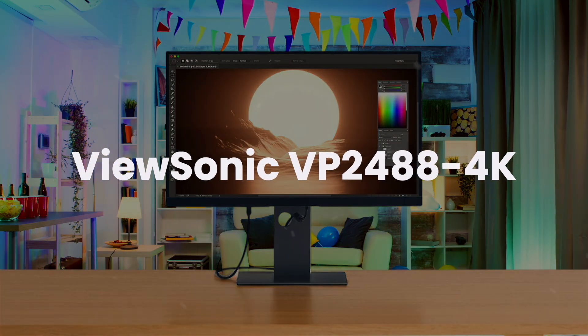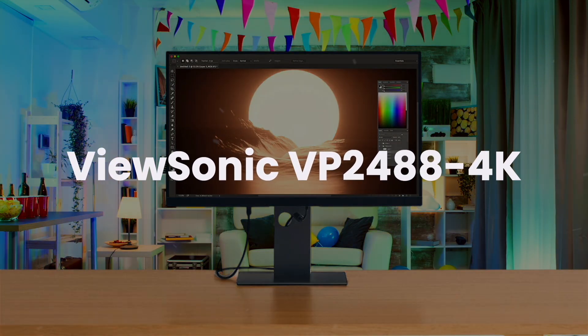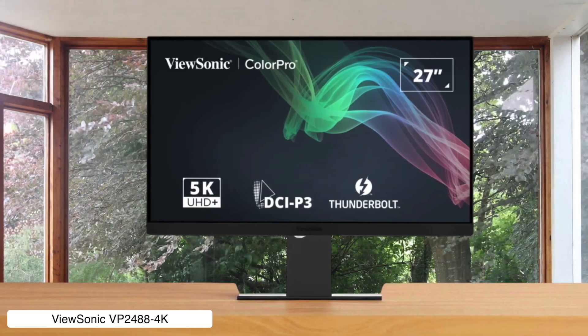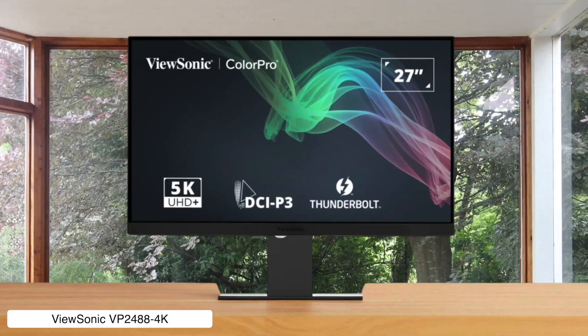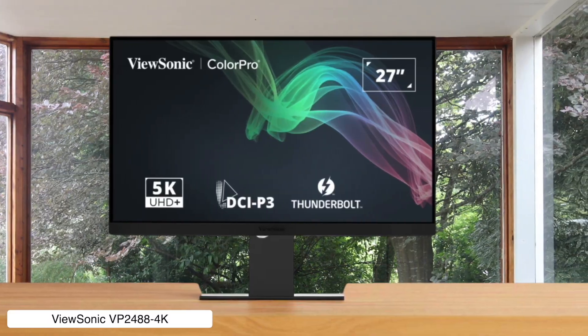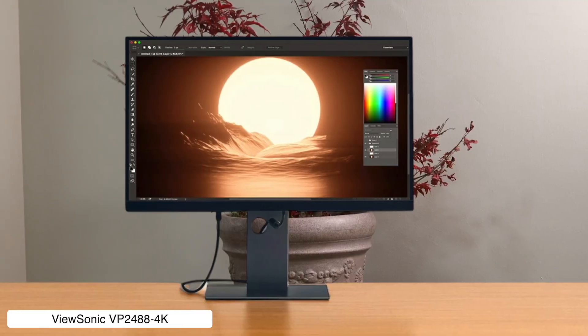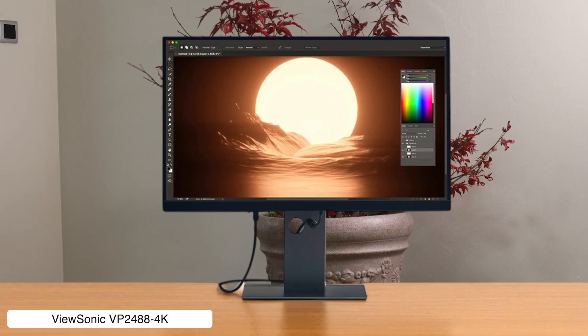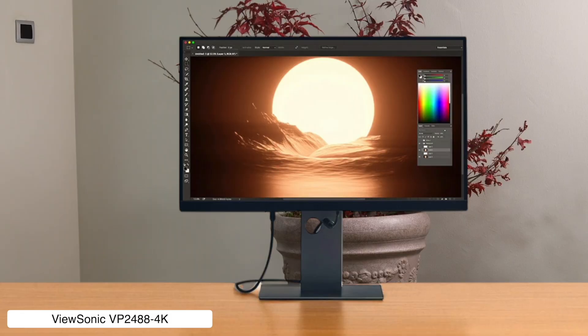ViewSonic VP2488 4K. This thing is a 24-inch 4K powerhouse for your Mac Mini, with killer color accuracy and Thunderbolt 4 that charges your MacBook with 100 watts of power. But honestly, at 24 inches it feels like I'm staring at a postage stamp, and the 60Hz refresh rate is a total snoozefest from a bygone era.